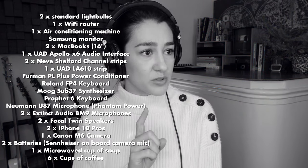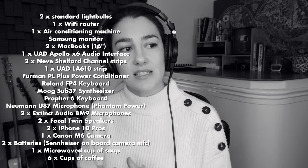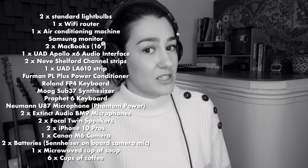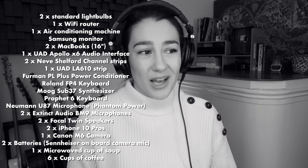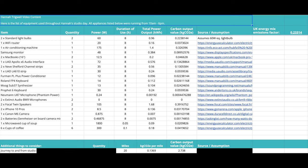So that was a typical day at the studio. Throughout the day we used two standard light bulbs, one Wi-Fi router, one air conditioning machine, a Samsung monitor, two MacBooks, a UAD Apollo X6 audio interface, two Neve Shelford channel strips, a UAD LA610 strip, a Furman PL Plus power conditioner, a Roland FP4 keyboard, a Moog Sub-37 synthesizer, a Prophet 6 keyboard, a Neumann U87 microphone with phantom power, two Extinct Audio BM9 microphones, two Focal Twin speakers, two iPhones, one Canon camera, and partially two batteries powering the microphone on the camera. Ecology kindly helped me calculate my energy usage for this studio day — I provided a list of everything we used, how long we used it for, including everything from studio light bulbs to synths to the car journey.